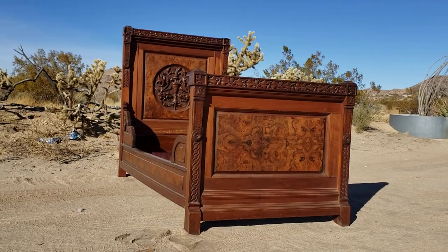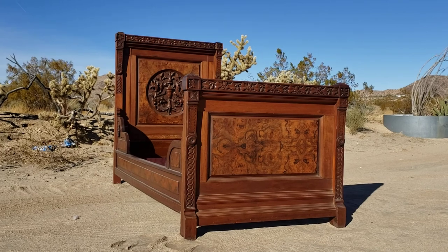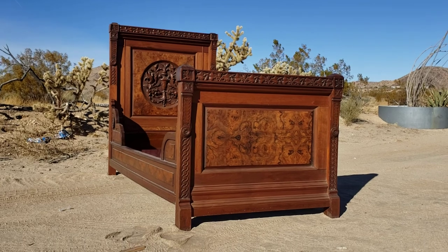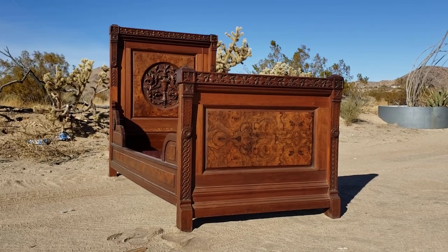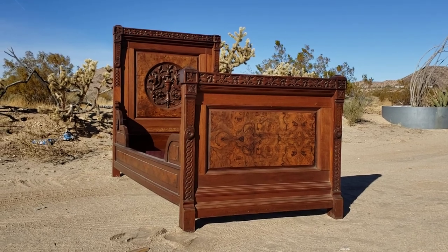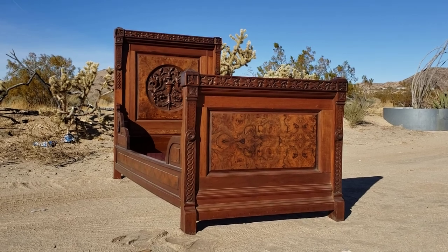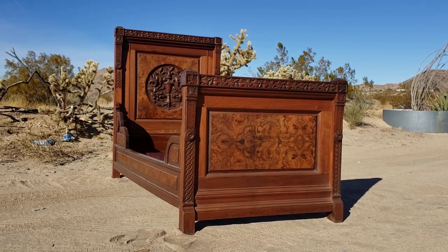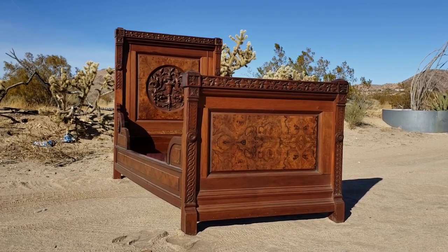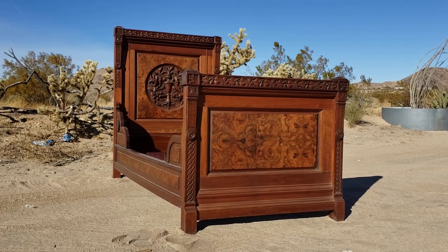Victorian Depot here. We are listing an absolutely amazing East Lake Victorian single bed. This one is pretty special. Still not sure if this is Cincinnati Art Furniture Victorian or if this is Daniel Pabst. I have an idea that this may be Daniel Pabst, Philadelphia, but either way it's one of the very finer pieces that you'll find in the East Lake pattern.